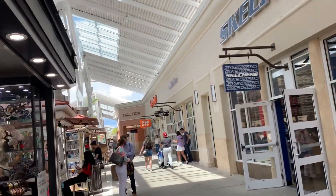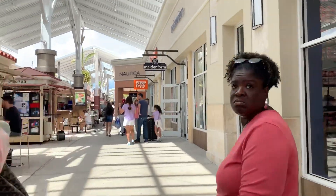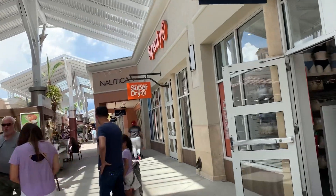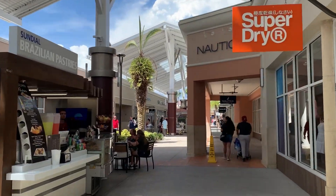Nautica, Skechers — they're all here. It's an outdoor semi-covered shopping center with a large food court in the middle that goes all the way around. You can also cross the street where there's a McDonald's and more outlets, plus a Saks Fifth Avenue and Under Armour over there.